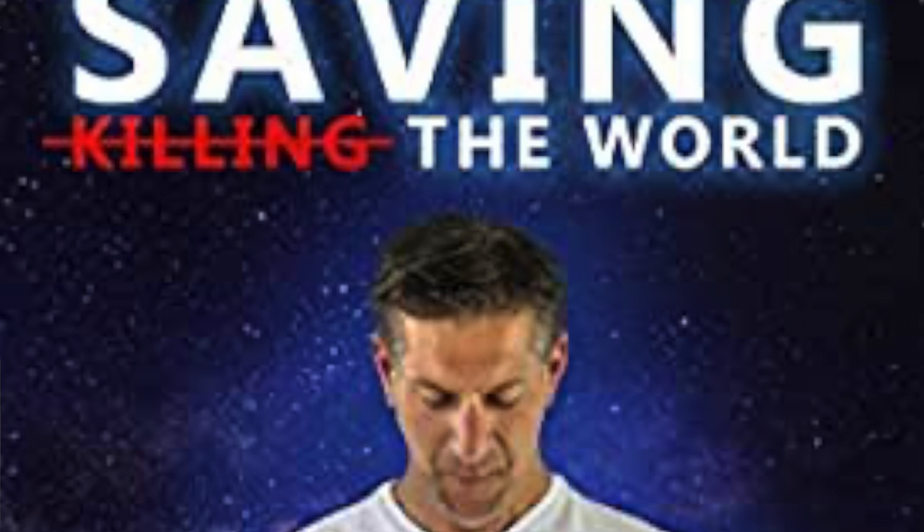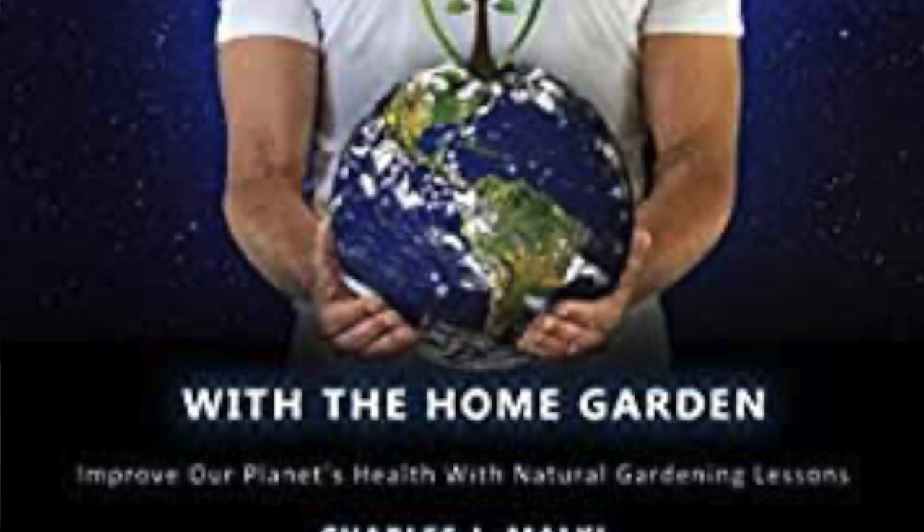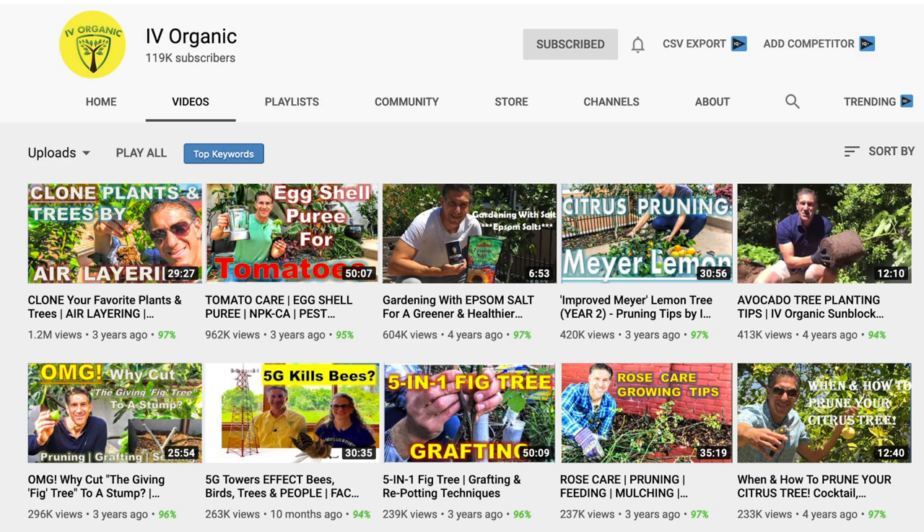Saving the World with the Home Garden summarizes some of iView Organics' most viewed YouTube videos. They currently have over 300 videos with over 8 million views.